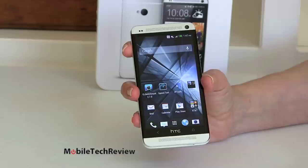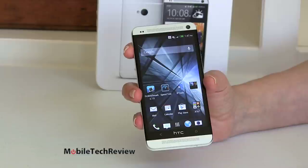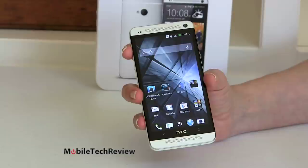4.7 inch Super LCD 3 display, full 1080p resolution — that's 468 PPI pixel density. Honestly, once you get in the 400s, unless you're the rare species of hawk that can spot anything, you can't see the difference anymore. So they're all good in the 400s, but this happens to be one of the highest pixel densities on the market currently.